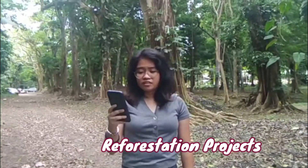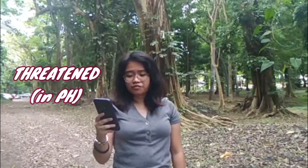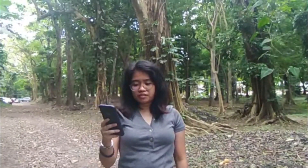In the Philippines, this species is listed as threatened as a result of over-exploitation for its timber along with habitat destruction or agriculture. Although a protected species here in the Philippines, it is listed as a species of least concern in the IUCN Red List of Threatened Species.